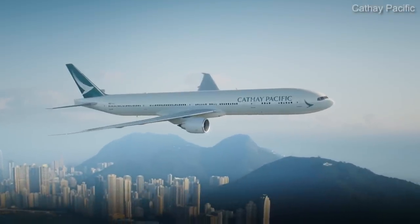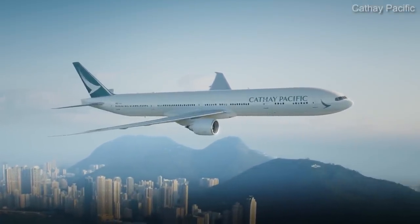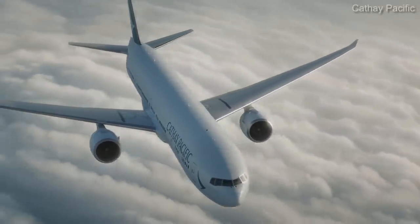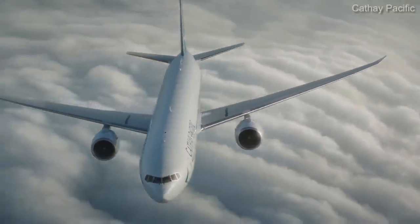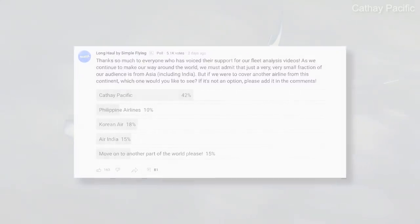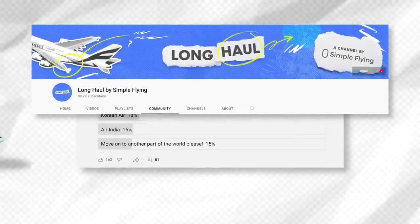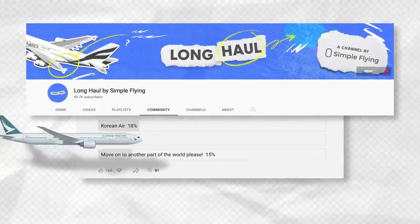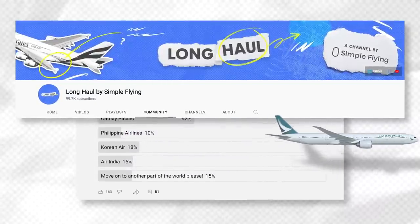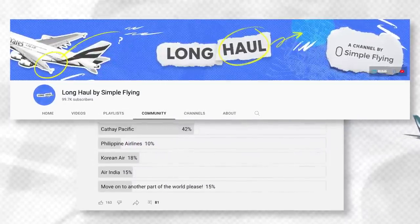Continuing our airline deep dive series, today's video will examine the fleet of Hong Kong carrier Cathay Pacific. The airline featured in today's video comes from a poll posted on the community section of this YouTube channel. If you want to have your say on other airlines that we cover, be sure to participate in any polls that come from us in the future. With that out of the way, let's get started.